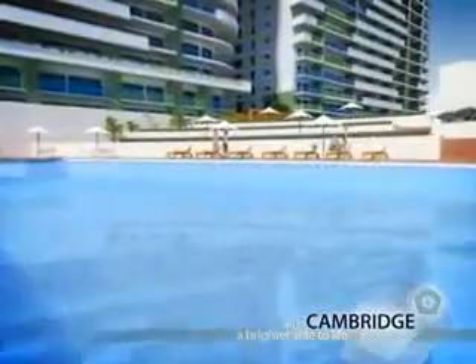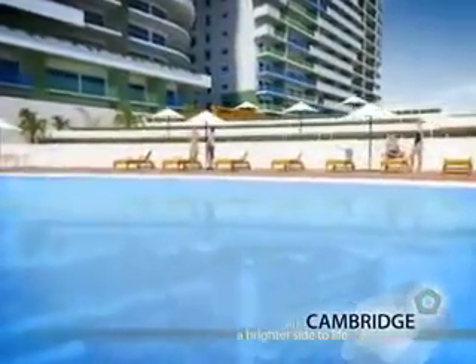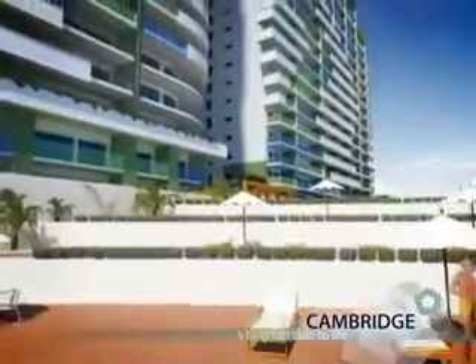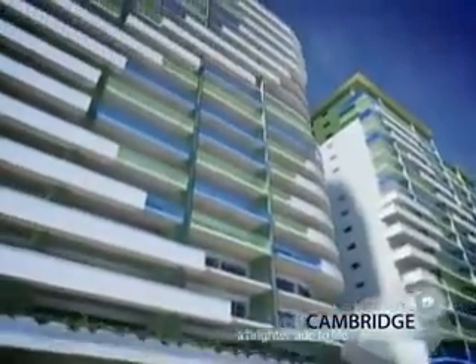There's a fine swimming pool in the garden, and a fitness centre for residents is also planned. More than 85% of the site is dedicated to beautiful landscaped gardens and open space.